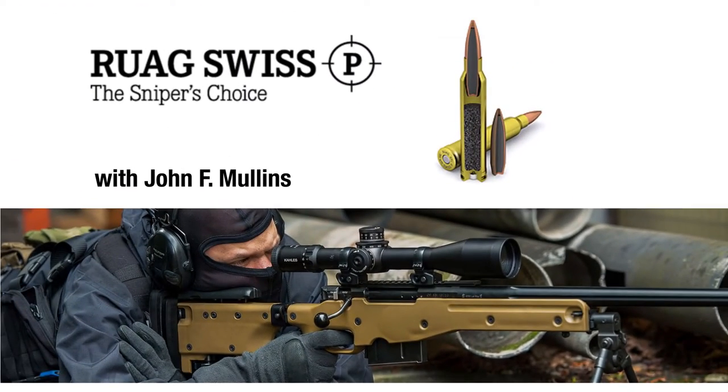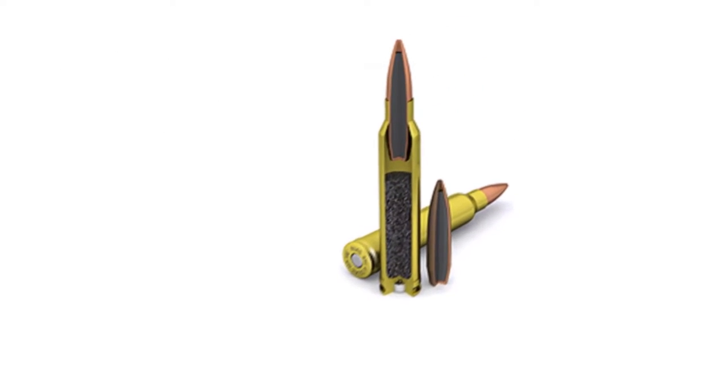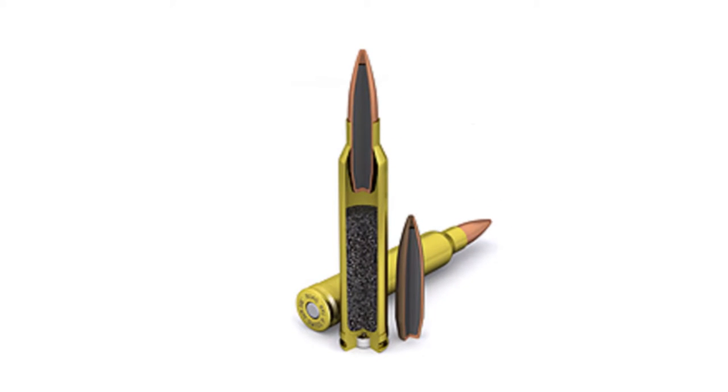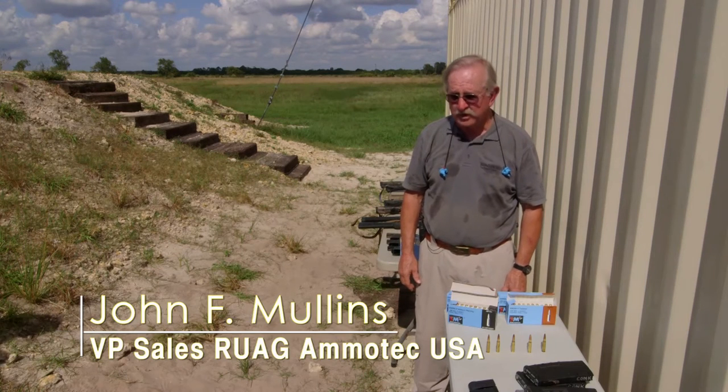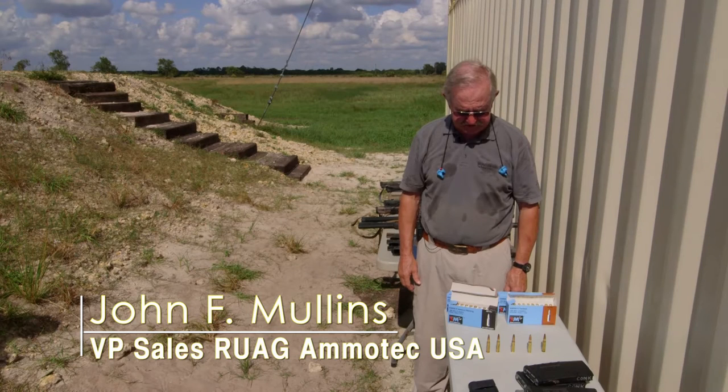Today we're going to show you our Swiss P line of ammunition. It is by far and above the most accurate sniper ammunition in the world. And don't take my word for it — take the word of the people who are out there shooting it when they're downrange in Afghanistan, Iraq, and various other places.